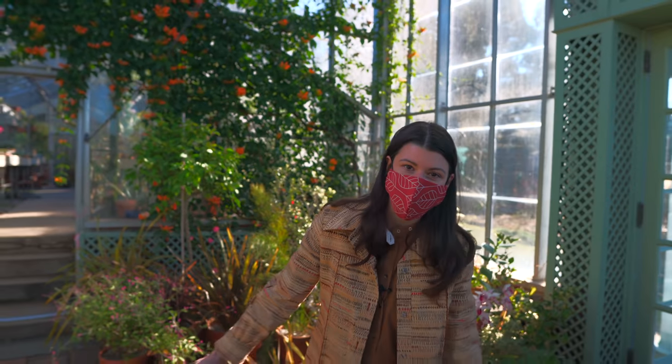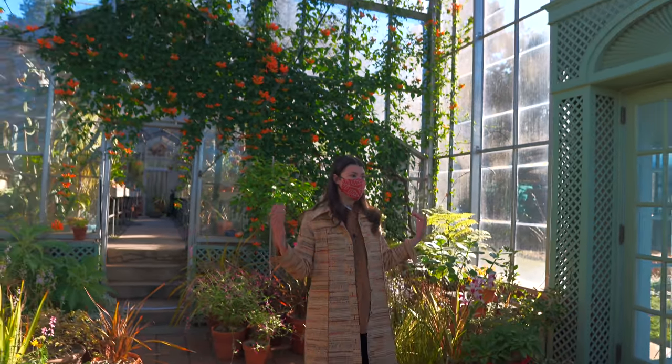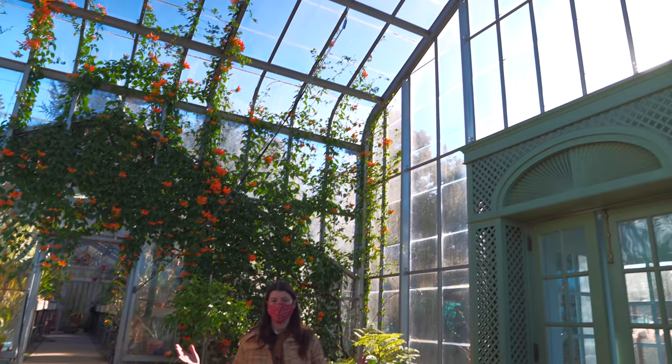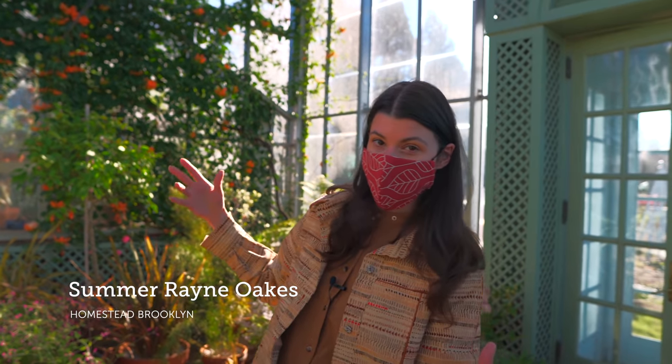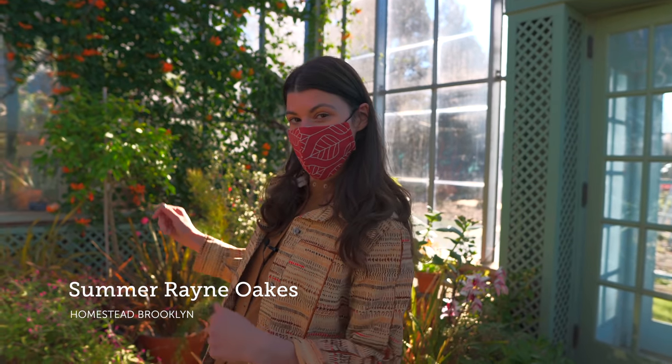Hey guys, so I'm here at Wave Hill and we are standing in the Palm House. This is part of their conservatory here. There's a tropical house, a palm house, and a succulent house. It's closed to the public, but we got in and we're just going to do a little tour. So come on.